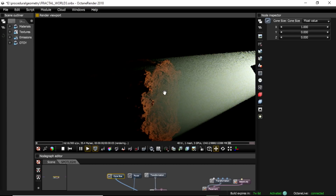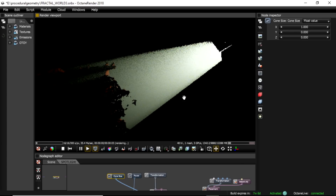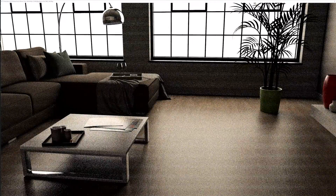On Pascal, Octane Bench was getting about 400 million rays a second. And on Turing, it's about 3.2 billion. So that's an 8x improvement in speed.